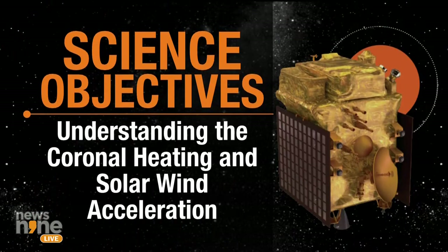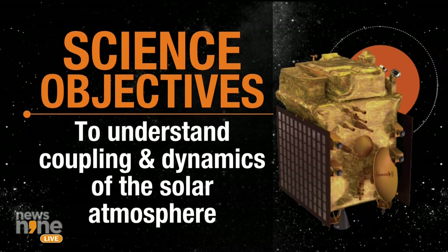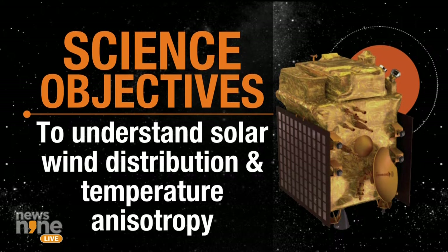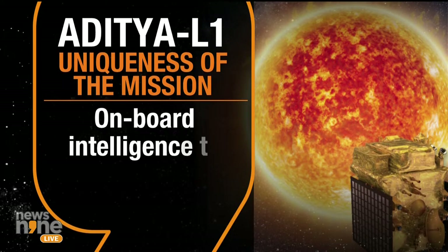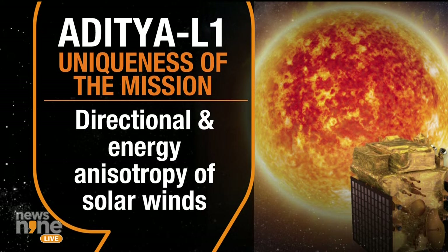Aditya L1, ladies and gentlemen, has some scientific objectives it has to complete. It is going to understand coronal heating and solar wind acceleration. It's also going to understand coronal mass ejection and flares, and space weather near the Earth. It will also understand coupling and dynamics of the solar atmosphere, and solar wind distribution and temperature anisotropy. There's a uniqueness to this mission: it's the first ever spatially resolved solar disk near-UV band information on CME dynamics close to the solar disk. There is onboard intelligence to detect CMEs, coronal mass flares, and solar flares, as well as directional and energy anisotropy of solar winds.